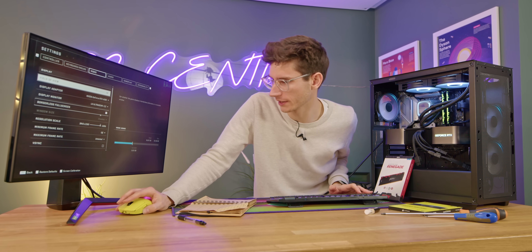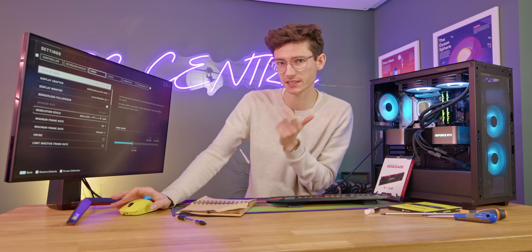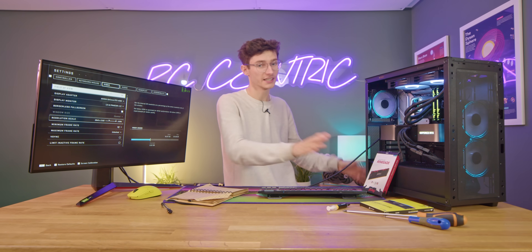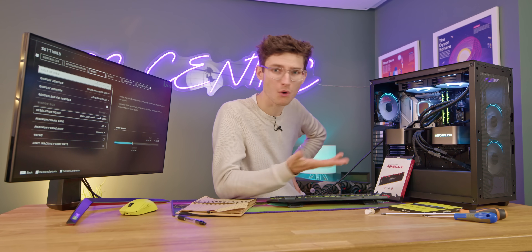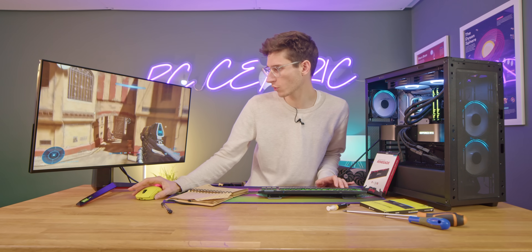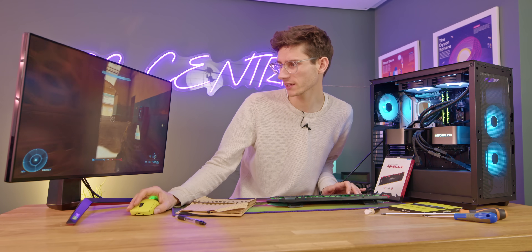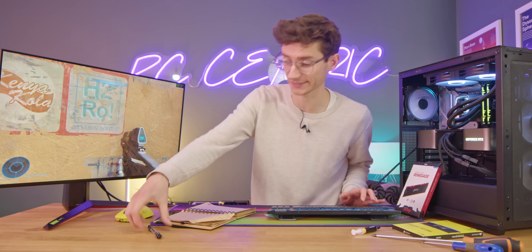Our first game is Halo Infinite. All titles today will be tested at ultra settings. Far Cry will include ray tracing. We're testing at 4K and 1440p. With an RTX 4090, 1080p is not a resolution you should be playing at — this is a £1600+ GPU. We have FrameView running, doing a repeatable benchmark walk. We're starting with DDR4 3600 MHz and getting 191 FPS at 4K.